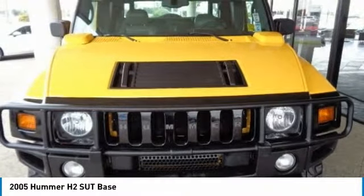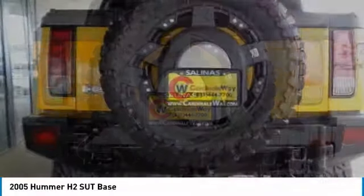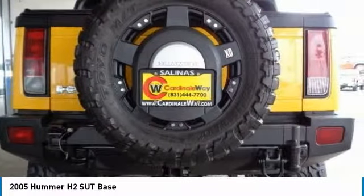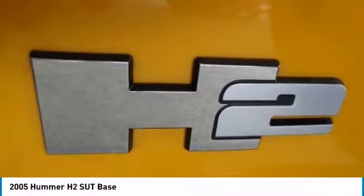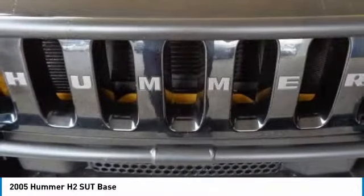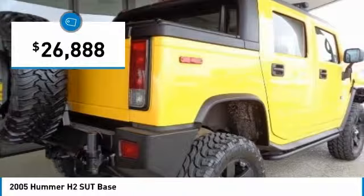It gets its gruffness not only from its full-time all-wheel drive with center and rear-locking differential and low-range gearing, 17-inch wheels with all-terrain tires, 10-inch ground clearance, and standard skid plates, but also from a 6.0-liter, 325-horsepower V8 with 365 pound-feet of torque, and is priced below $30,000.